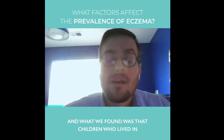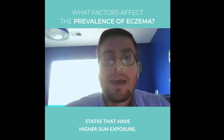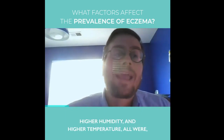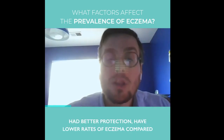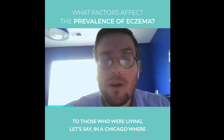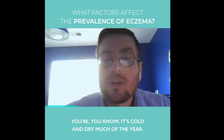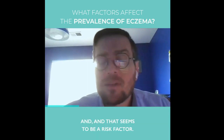What we found was that children who lived in states that had higher sun exposure, higher humidity, and higher temperature all had better protection — lower rates of eczema — compared to those who were living in, let's say, Chicago, where you're farther from the equator, getting less ultraviolet exposure, and it's cold and dry much of the year. That seems to be a risk factor.